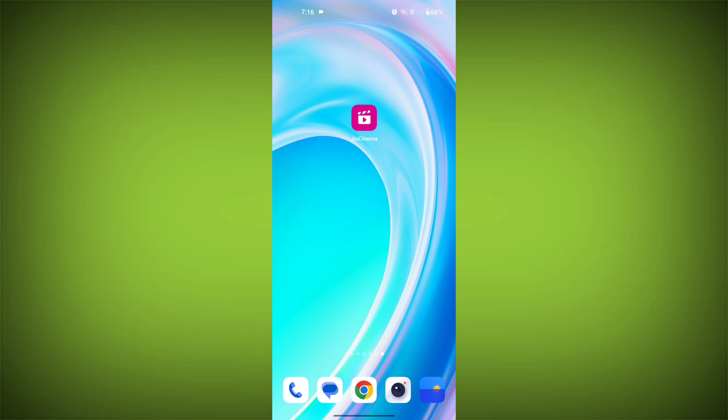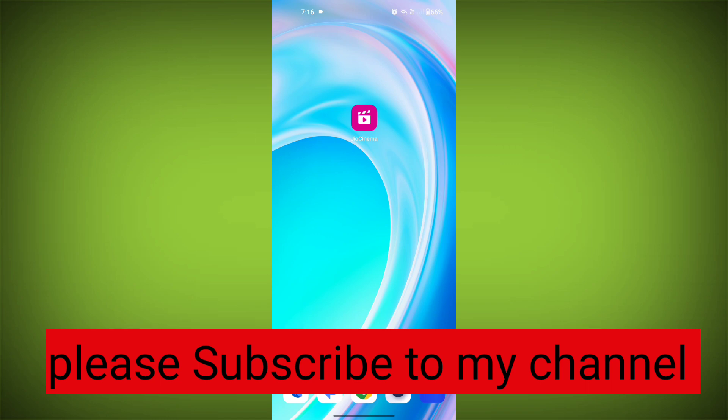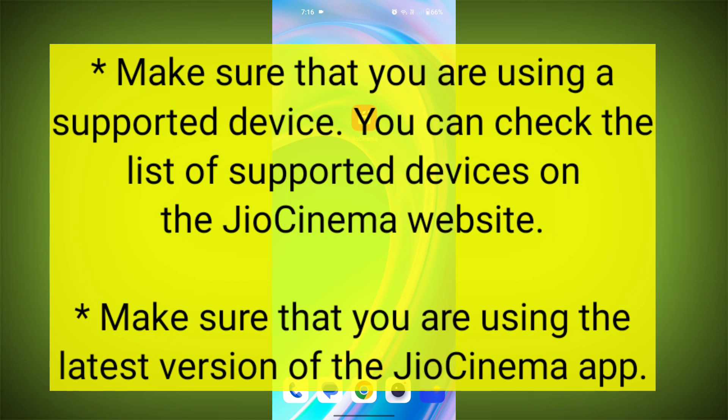Here are some additional tips to help you avoid Geo Cinema errors. Make sure that you are using a supported device. You can check the list of supported devices on the Geo Cinema website.